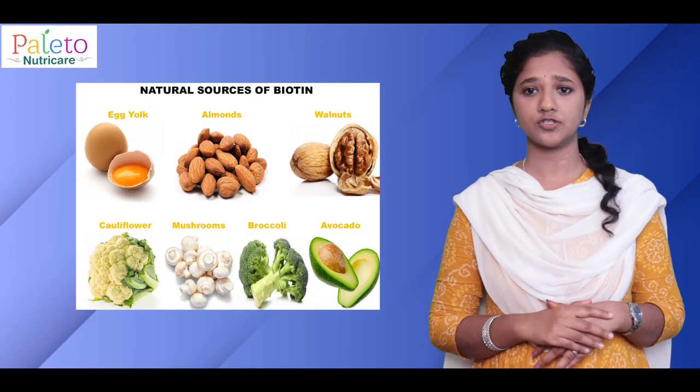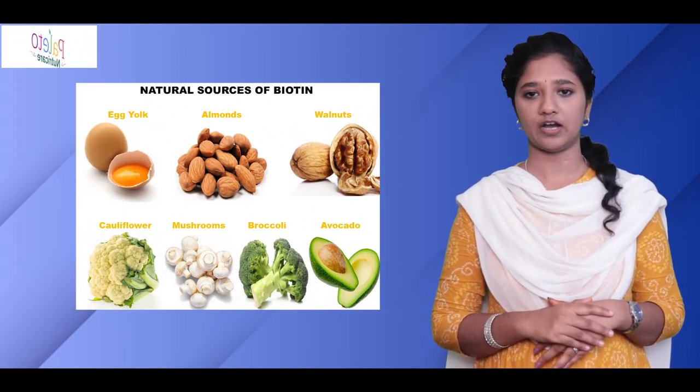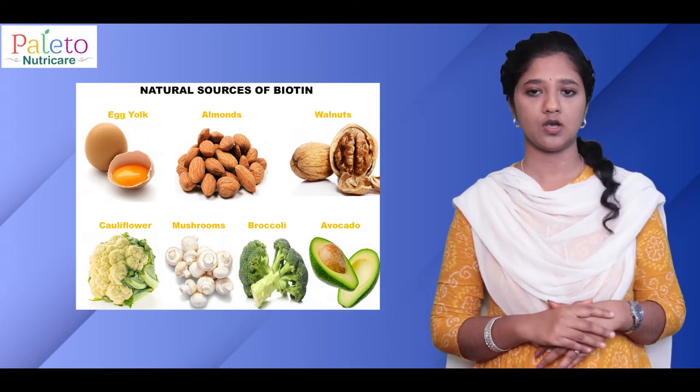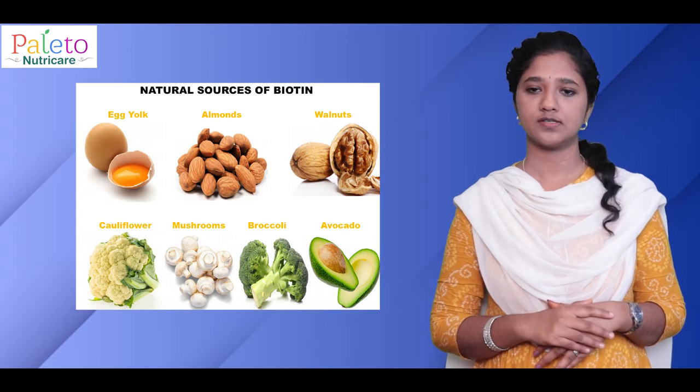So, what are the natural sources of biotin? Biotin is naturally available in egg yolk, nuts like almonds and walnuts, cauliflower, mushrooms, sunflower seeds, broccoli and avocado.